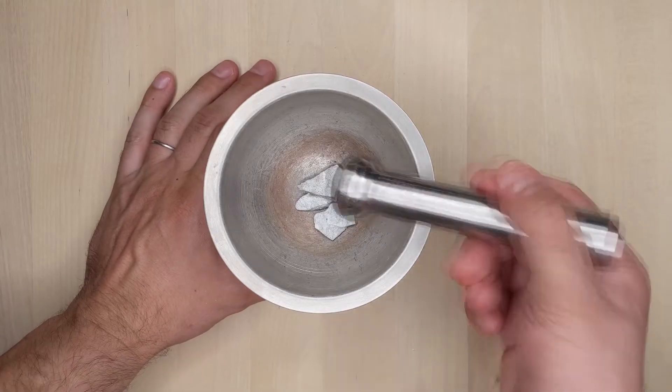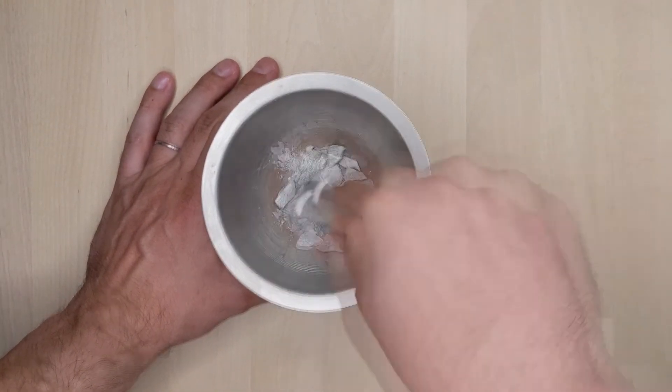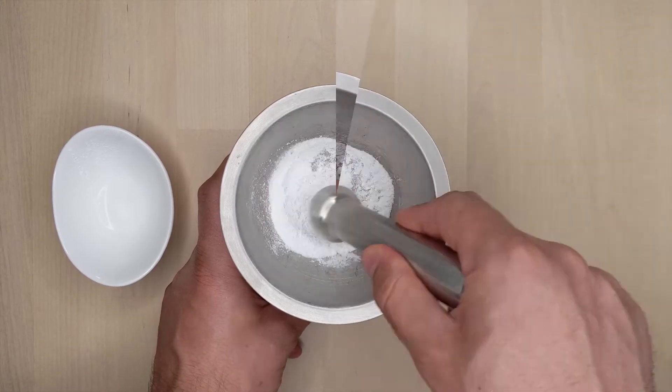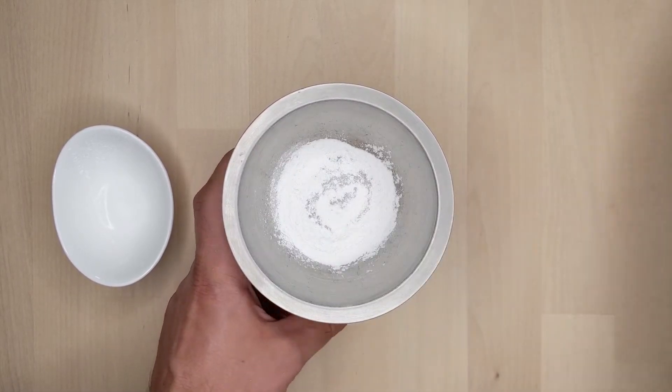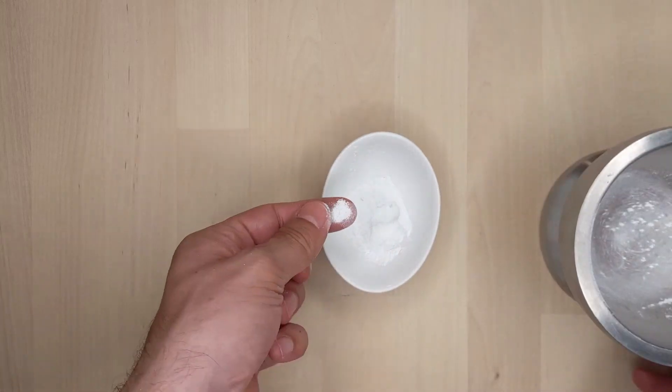So let's see how this works by making our own makeup. Talc is the base mineral we start with to make many different kinds of makeup. Once it is ground to a fine powder, you can see that it doesn't have a lot of color — it's just kind of white.